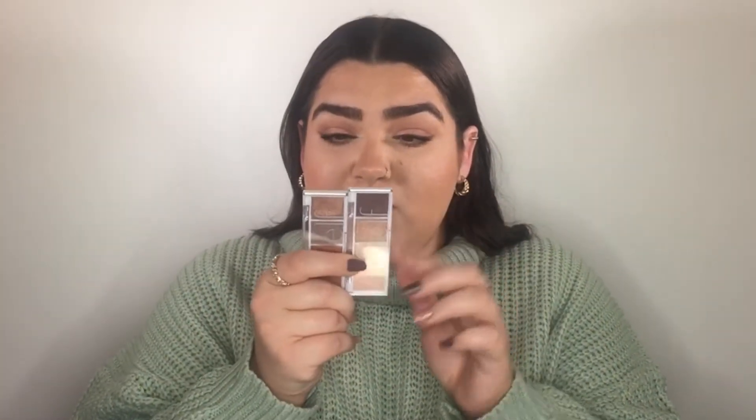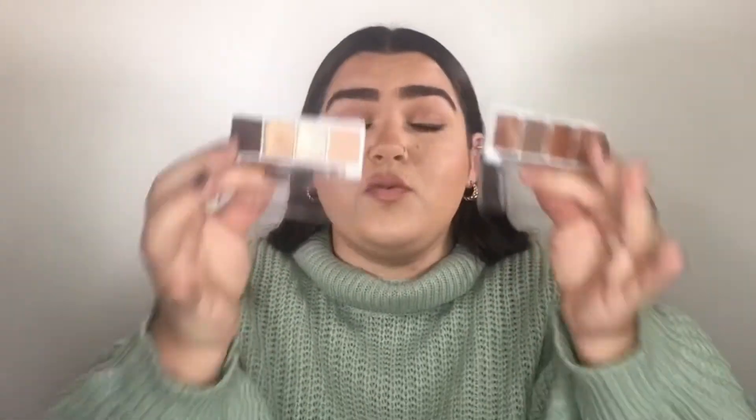The next palettes are by e.l.f. — the bite-sized palettes in Cream and Sugar and Pumpkin Pie. I've just loved these two. The formulas are very comparable to what I have in higher-end brands. The shimmers are stunning — so foiled, so beautiful. I honestly could not put these down this year. These are only £3 and the formula is stunning. These are one of my favourite palettes generally — not even just drugstore. I think e.l.f. did an amazing job with them.